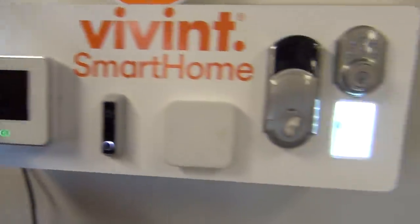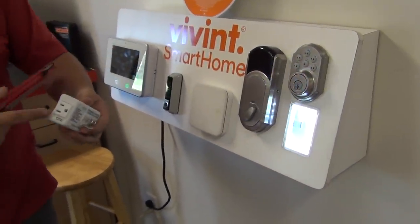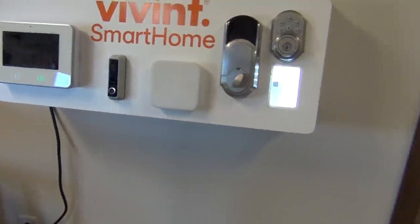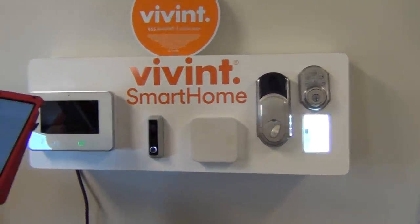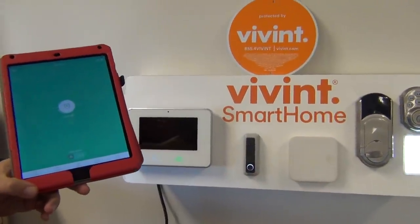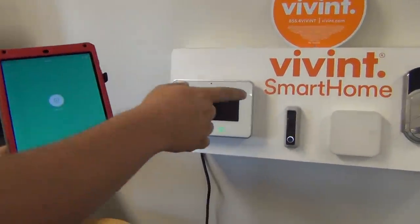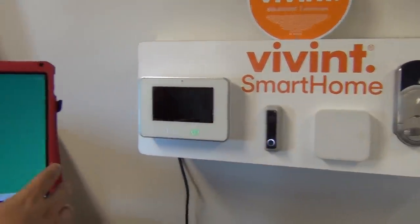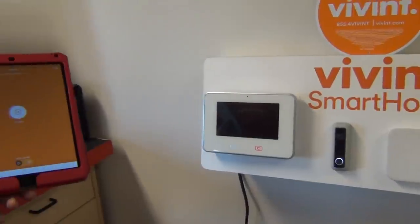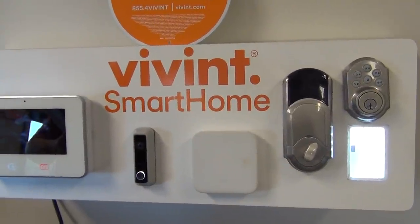You can also control other devices remotely. We have a light set up here — anything you can plug into a wall can be controlled using one of these plug-in devices. You can also lock or unlock your door not just from the panel but from anywhere. I just locked the door from my iPad — it connects through the Vivint system as long as I have internet. You can also arm or disarm the system remotely; when armed away, it will automatically lock your door.